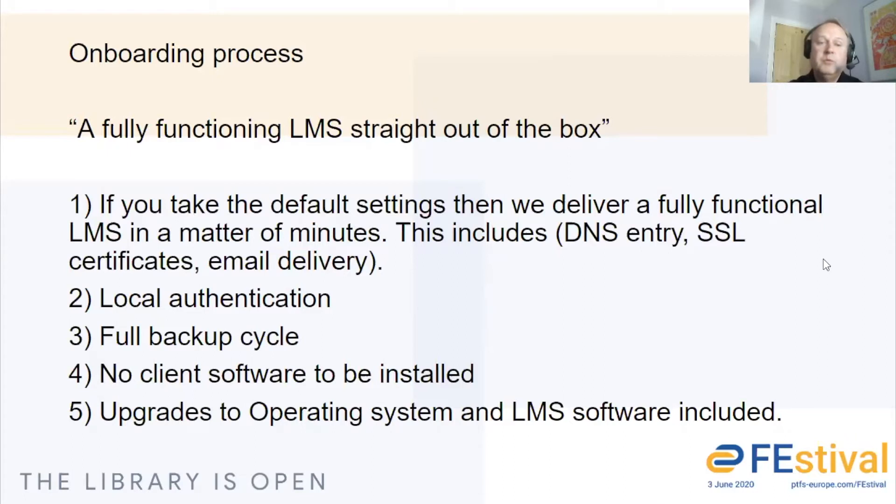Within a matter of minutes, we can give you a fully functioning library management system straight out of the box. You'll have a server with a DNS entry, an SSL certificate, email delivery which will use local authentication to connect to the core server. We'll have a full backup cycle, no client software needs to be installed, and we also provide upgrades to the operating system and LMS included. So we can get you very quickly up and running.